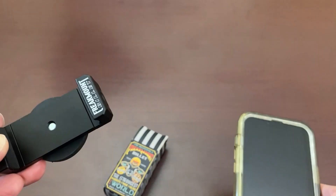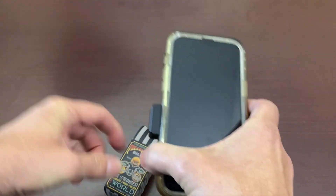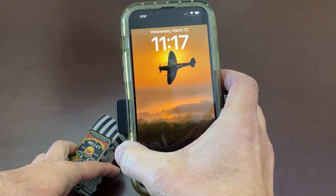The Freak Mount does that. As you can see, my phone fits perfectly, just magnetizes to my tank, and then I'm off and running.